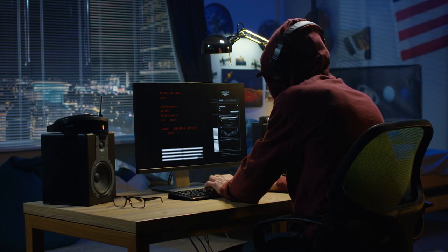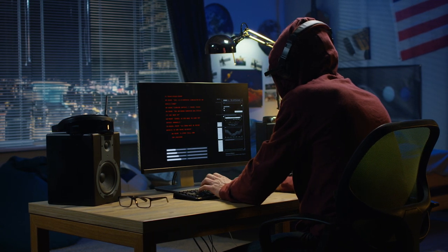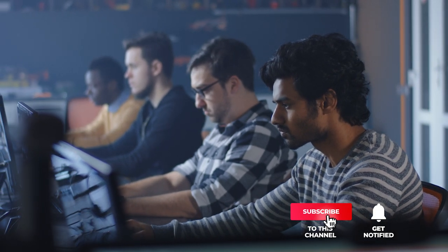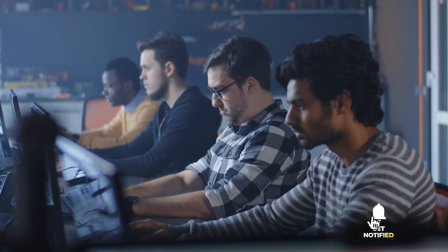Still haven't found a monitor for programming that meets your needs? Well, keep watching because we have more lined up for you. If this is your first time visiting our channel, be sure to subscribe and hit the bell icon to receive notifications of our next videos.